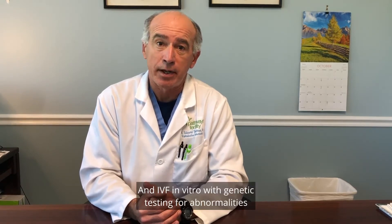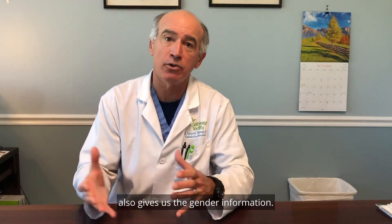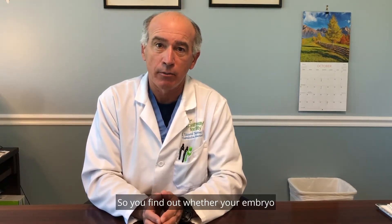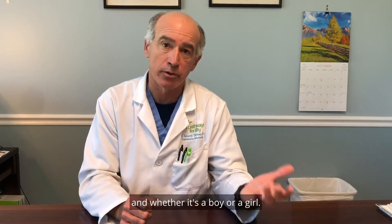IVF with genetic testing for abnormalities also gives us the gender information, so you find out whether your embryo is genetically normal or not, and whether it's a boy or a girl.